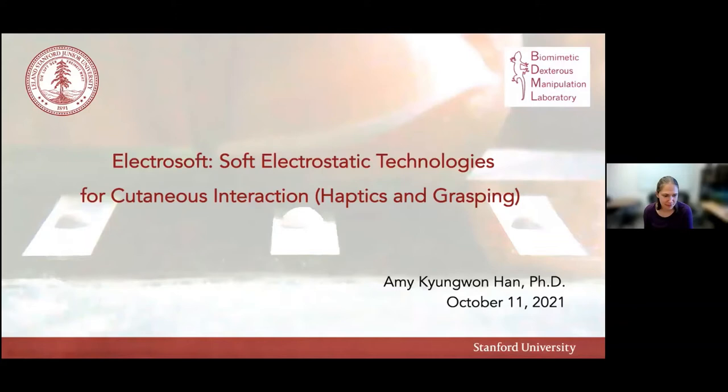Video. Okay, great. You can see my screen, right?